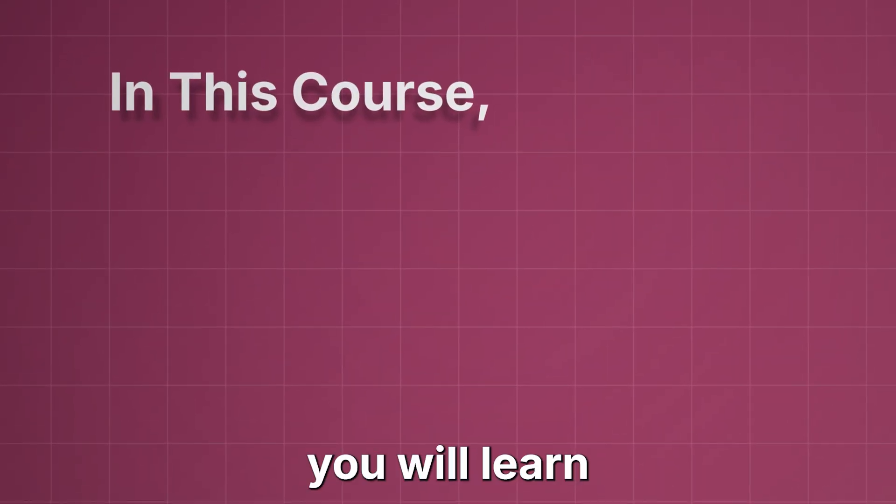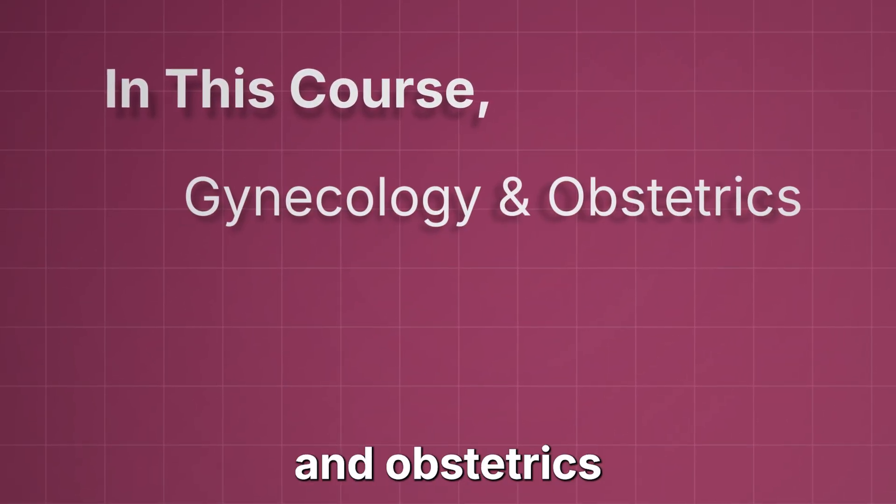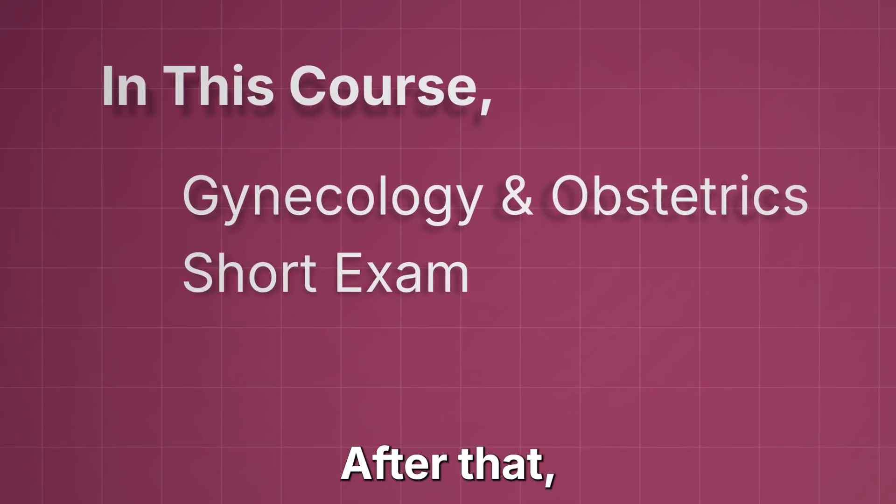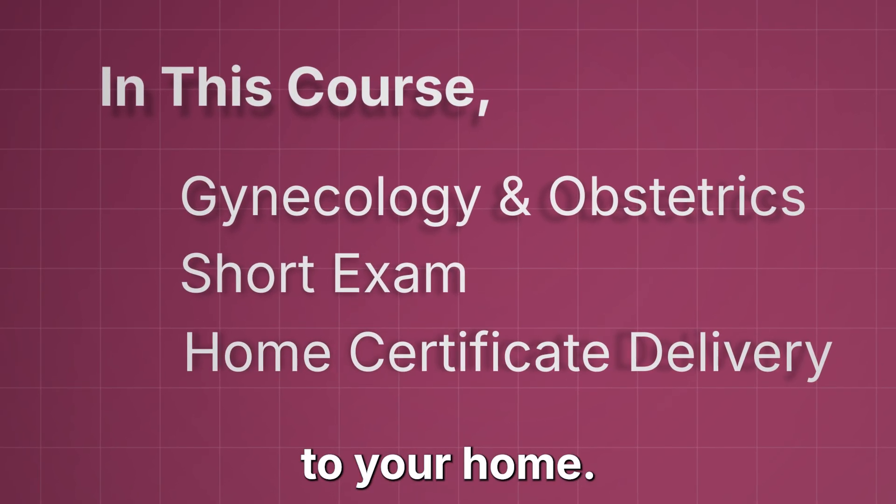In this course, you will learn about Gynecology and Obstetrics in detail. Then you have to take a short exam. After that, a certificate will be delivered right to your home.